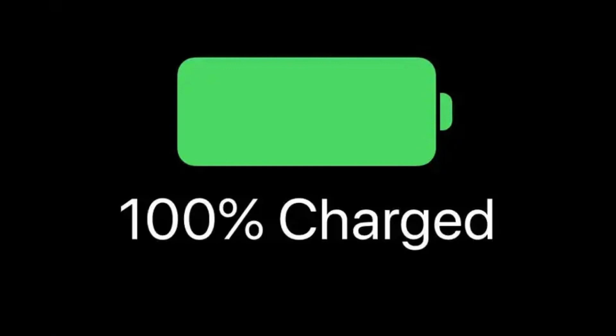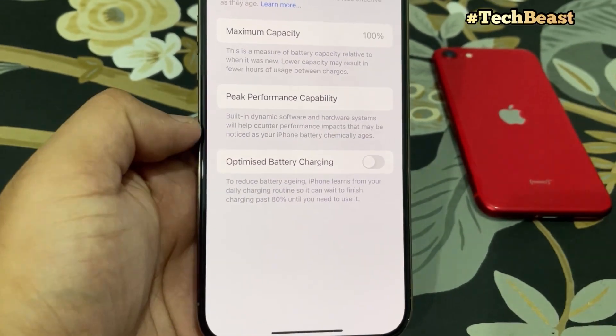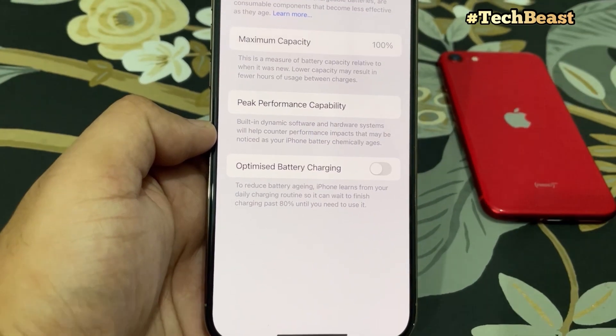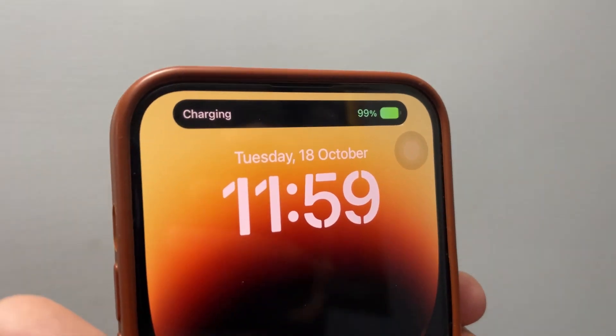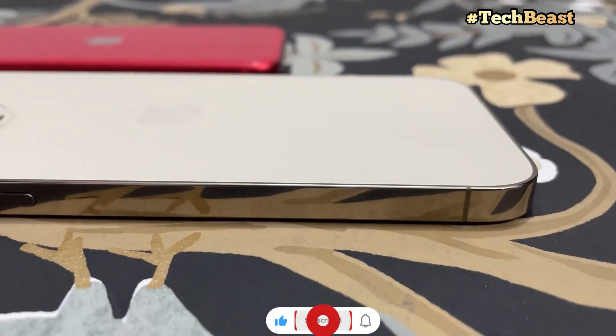In conclusion: you can charge your iPhone to 100% — there is no fundamental problem. But try to maintain the battery percentage so that when you recharge, the lithium-ion battery doesn't overheat. If it heats up, it will degrade. So it is better to avoid letting your battery drop to 0% or 20%. Try to recharge at around 40-50% minimum, and you can still charge to 100% when needed.